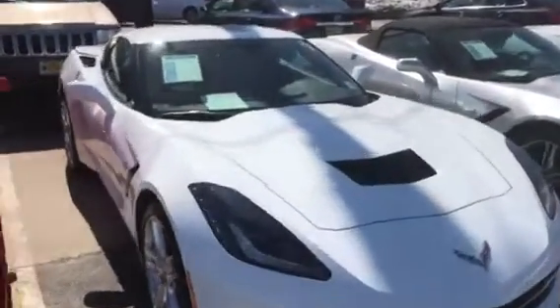Beautiful car. This will be a GM certified car. Obviously, it has the full balance of the factory warranty.